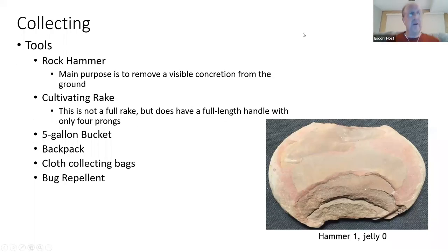Down to the nitty gritty — what tools do we need? A regular rock hammer, but you don't want to use it to split open your rocks. You can use it for tapping when you start doing your freeze-thaw to see if things have grown a crack. Really it's more for getting a concretion out of the ground when you can see it.